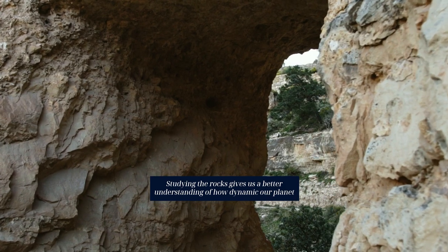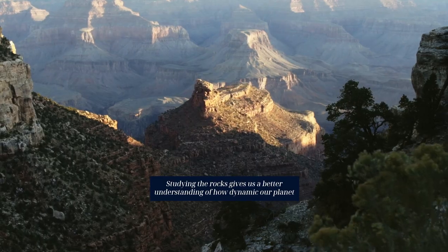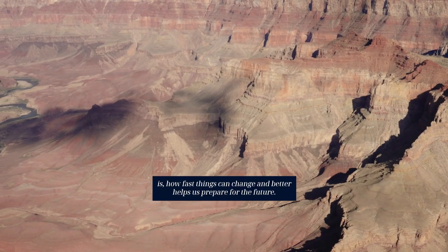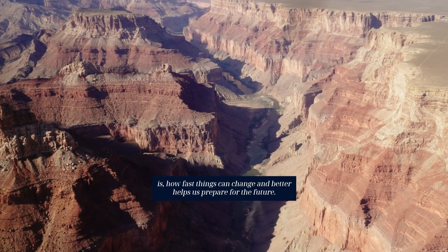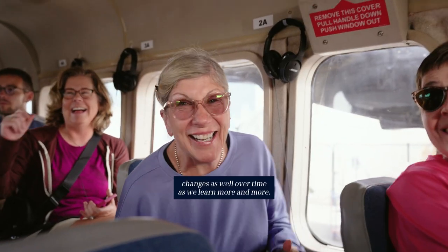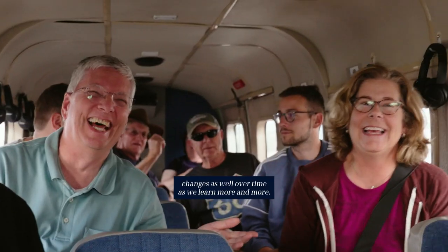Studying the rocks gives us a better understanding of how dynamic our planet is, how fast things can change, and better helps us prepare for the future. Science is always changing and our understanding of things changes as well over time as we learn more and more.